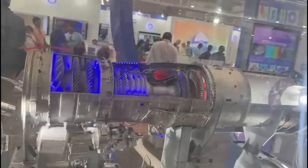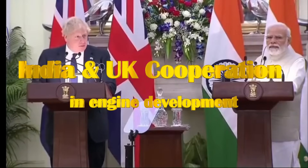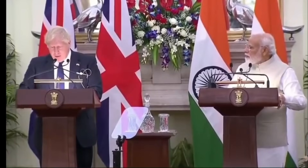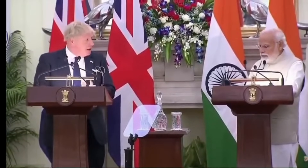Racing against time, DRDO is now looking for assistance from foreign OEMs such as Rolls-Royce and Safran. After the visit of UK Prime Minister Boris Johnson in April 2022, a very important statement was issued by the British High Commission in India, which said that both leaders noted cooperation in key areas including modern fighter aircraft, jet engine, and advanced core technology.